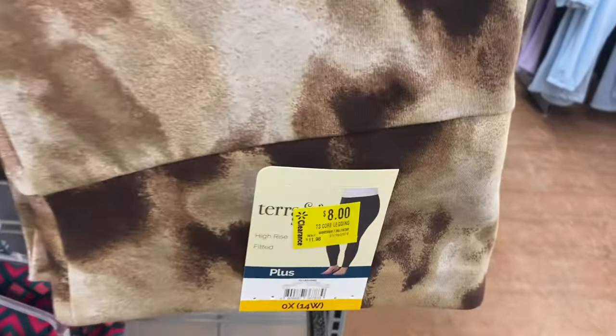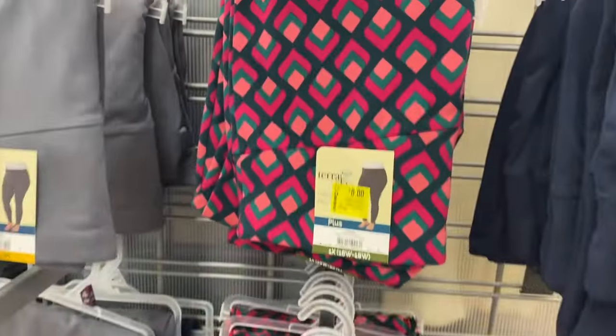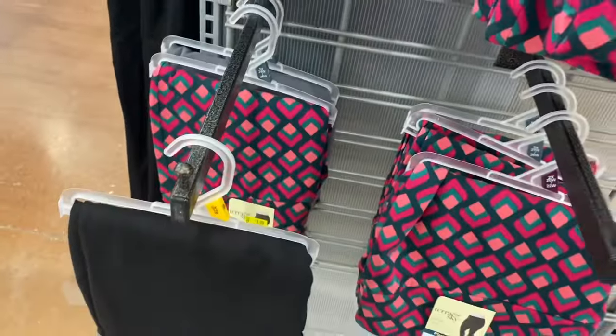They also have all these leggings on clearance, which is awesome. They're only $8. Not all of them are marked, but they are — like that one wasn't marked but this one is — they are going for $8.